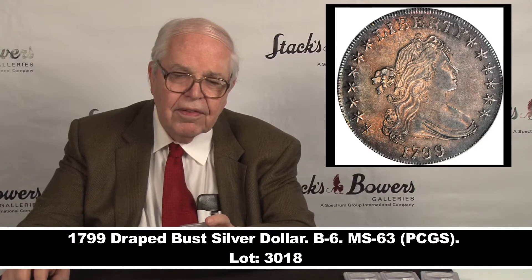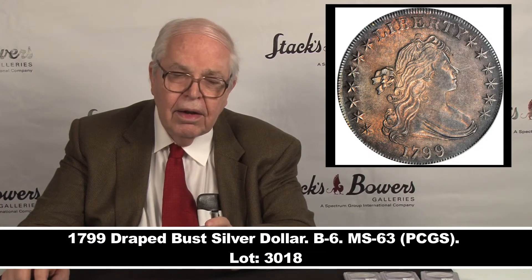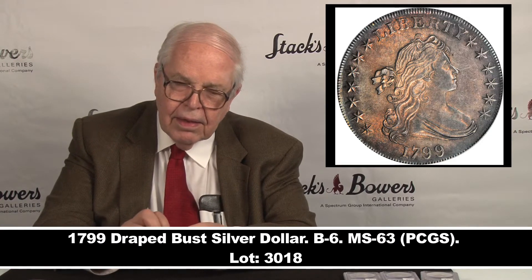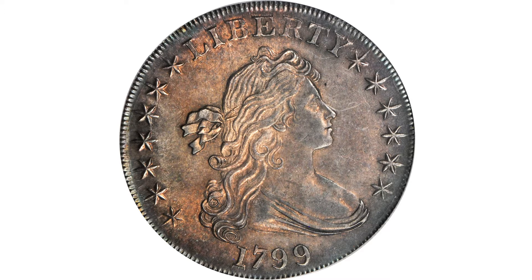Lot 3018 is a beautiful 1799 variety BB-162, from a book I wrote and published in 1993. It's an MS-63 grade, a great Bust obverse with Heraldic Eagle Reverse, beautiful toning, well-struck.